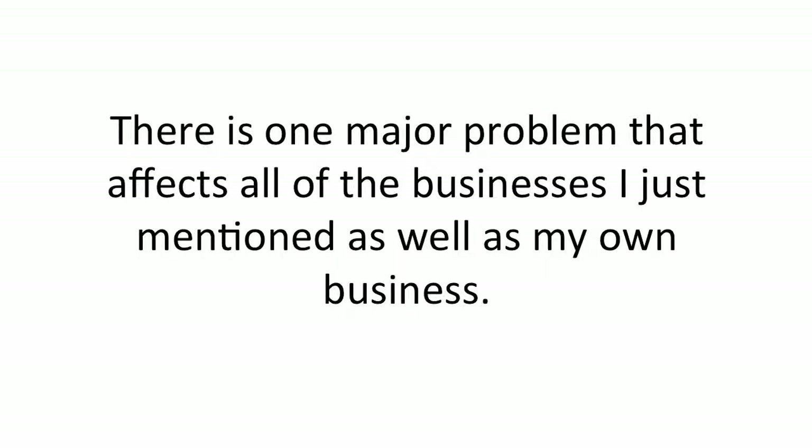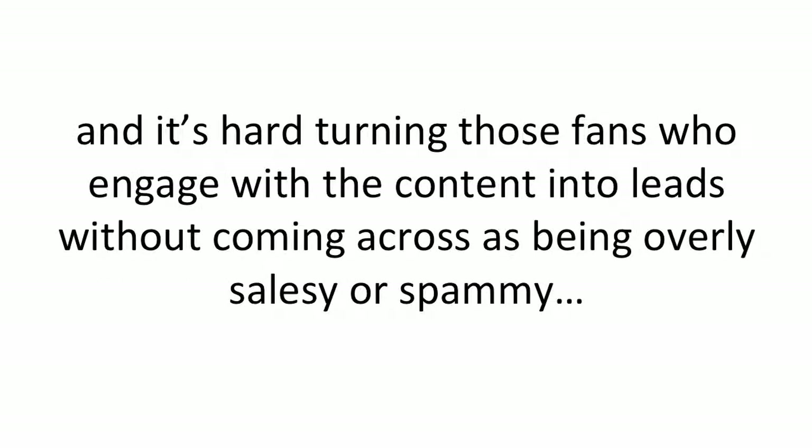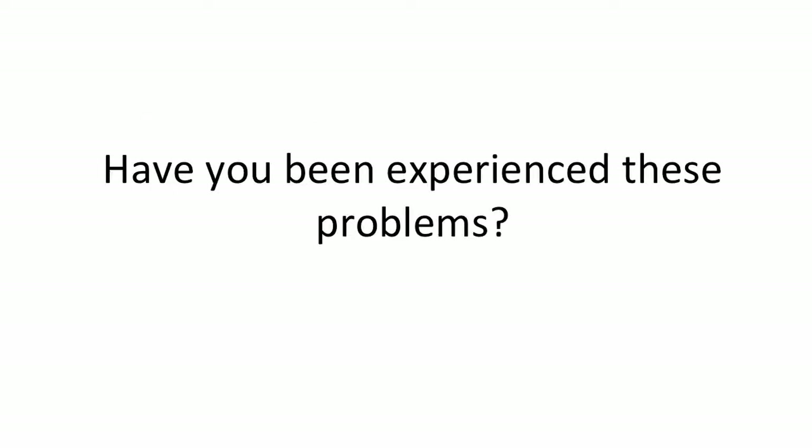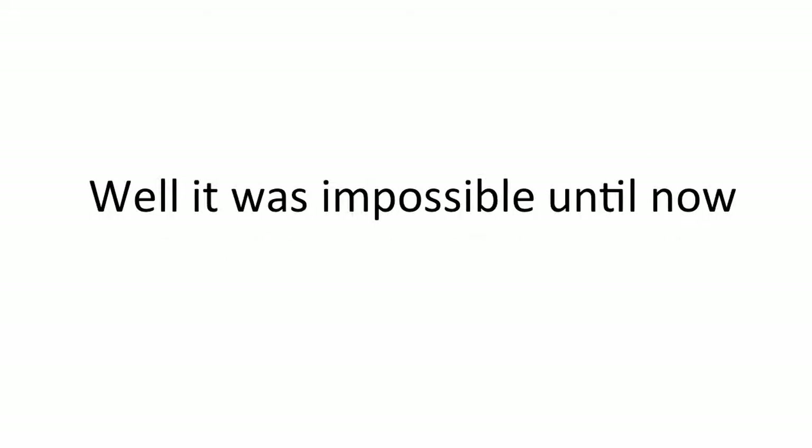There's one major problem that affects all of the businesses I just mentioned as well as my own business. That problem is time. It's hard searching the web for content. It's hard posting that content and scheduling it through Facebook. And it's hard turning those fans who engage with the content into leads without coming across as overly salesy or spammy. It's near impossible to make money if you're constantly having to find content, post it to Facebook, capture leads, then email those subscribers manually — until now.